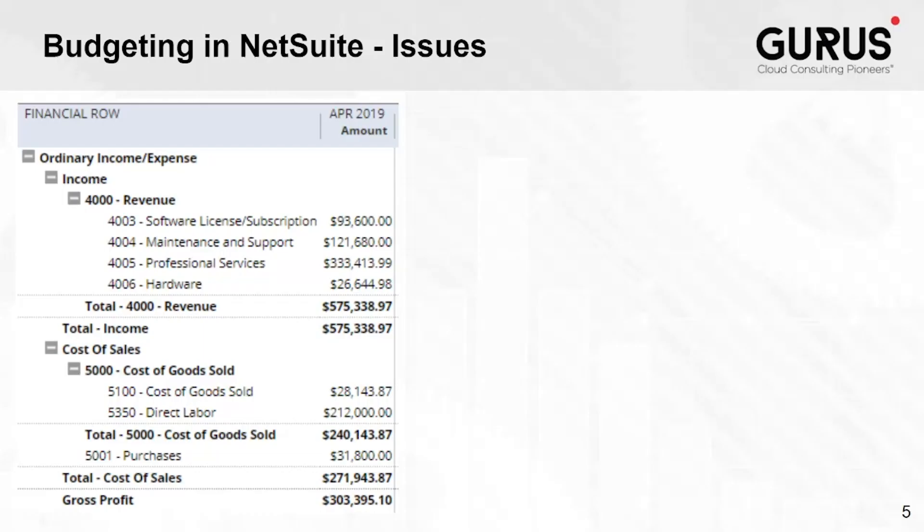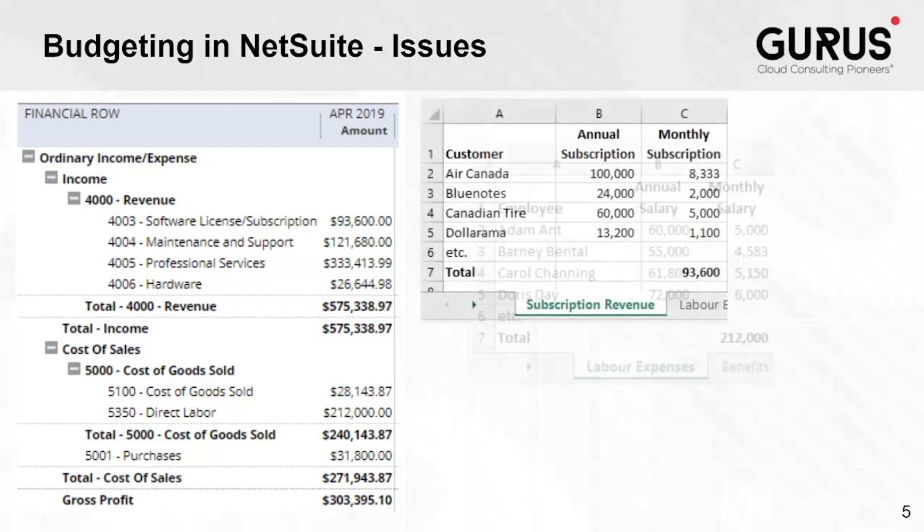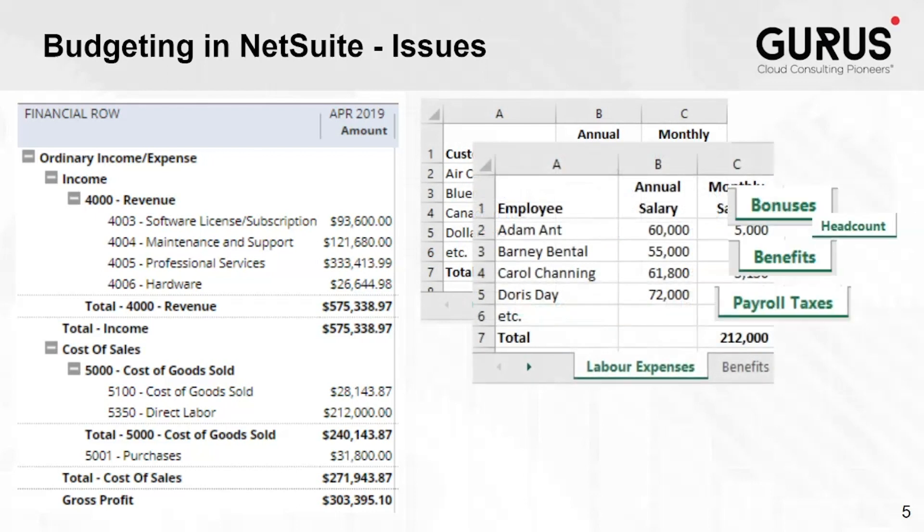Many of you know that budgeting in NetSuite allows for input at the GL level. Often there is much more detail about what makes up that final value — sales by customer, number of units sold and average selling price, individual salary rates including increases, bonus rates, benefit rates, payroll taxes and caps, and so on.